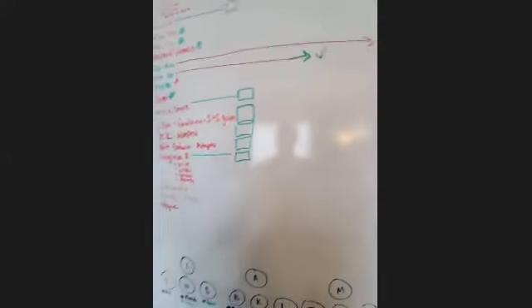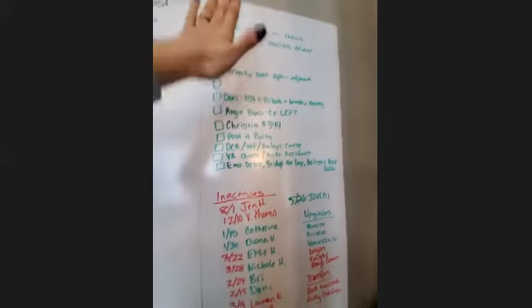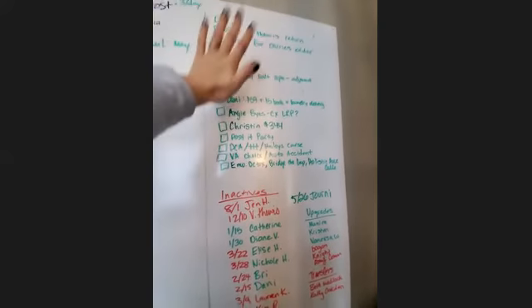I'm also using Enroll Pro, but this is what I did before Enroll Pro. And then I have like these long-term to-dos that I keep up here — things that aren't going to get done anytime soon, but I need to see them.